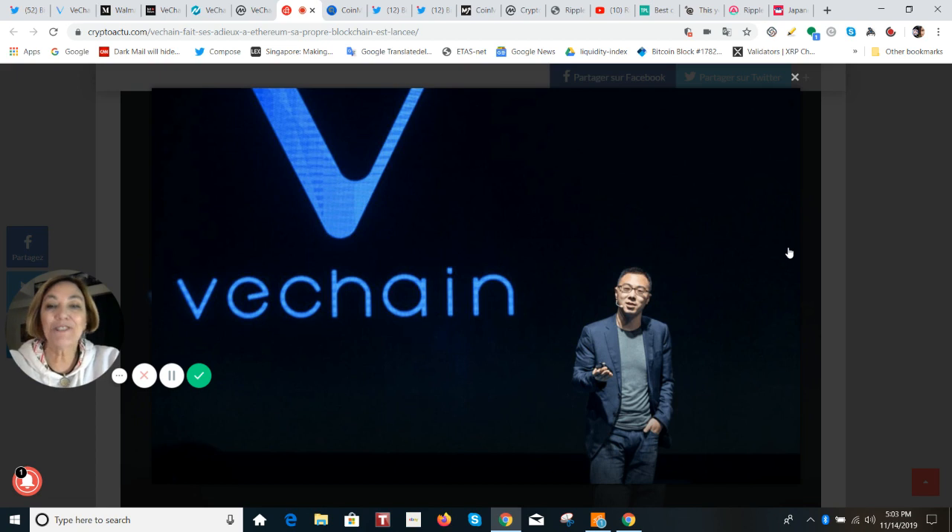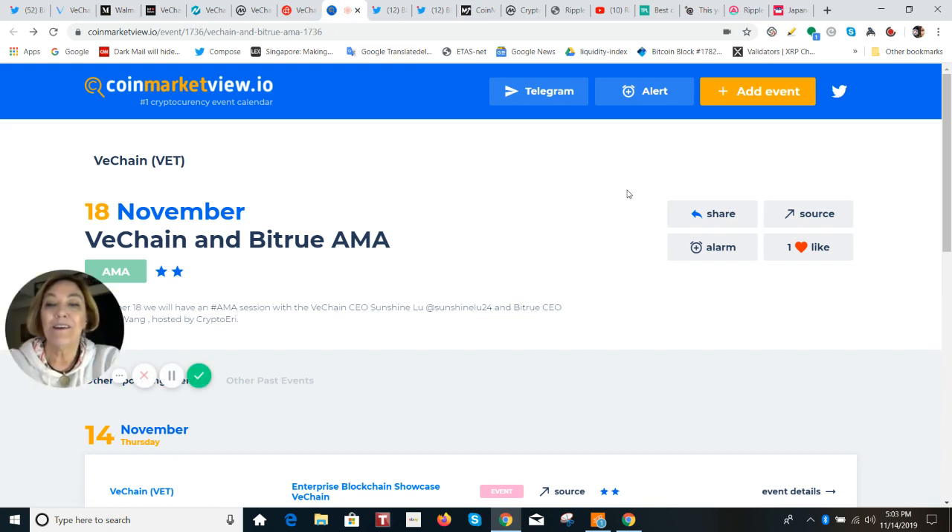Thanks to the visionary thinking of Sunny Liu, along with Chris Wang — who is the CEO of BitTru — both of them are going to appear on an AMA that I will host on Monday, November 18th, Asian time.